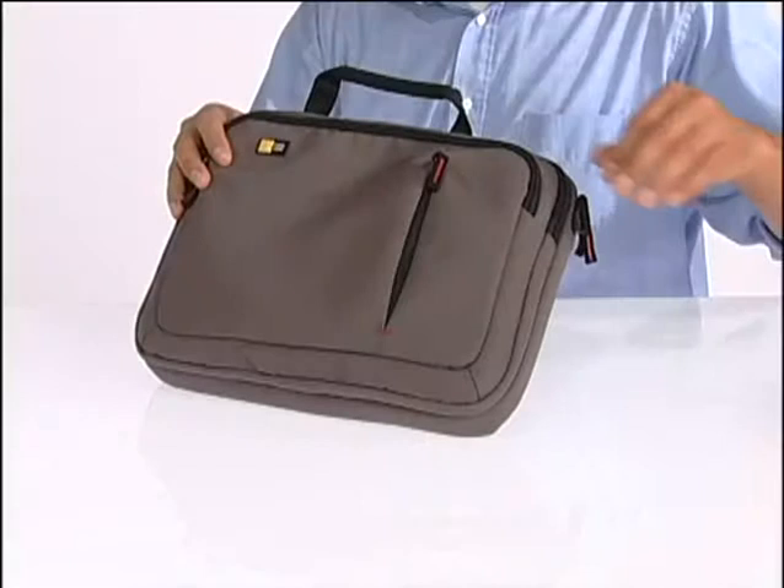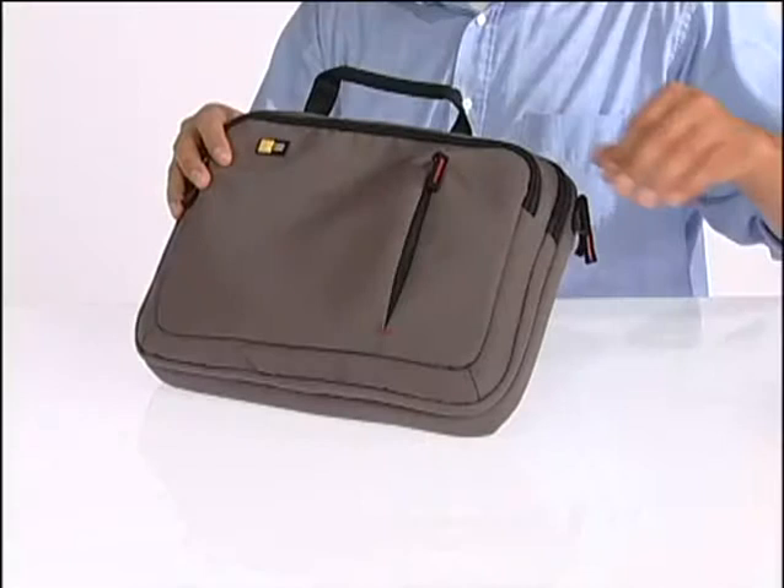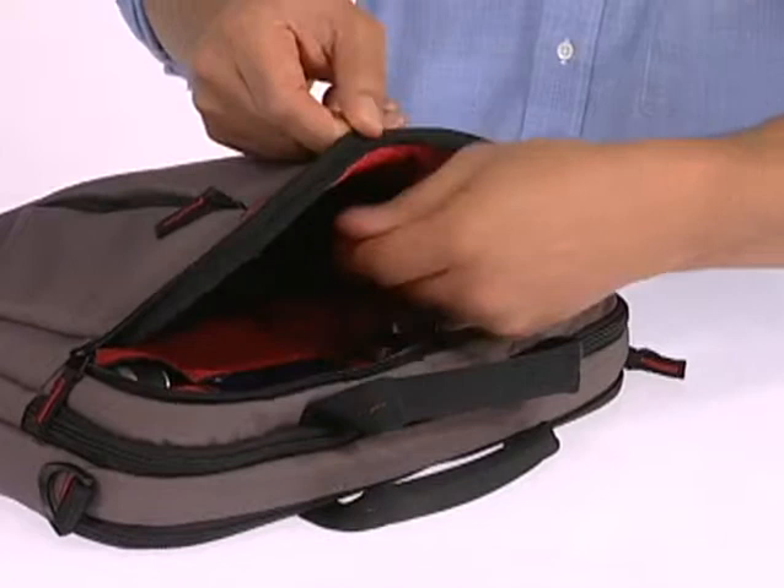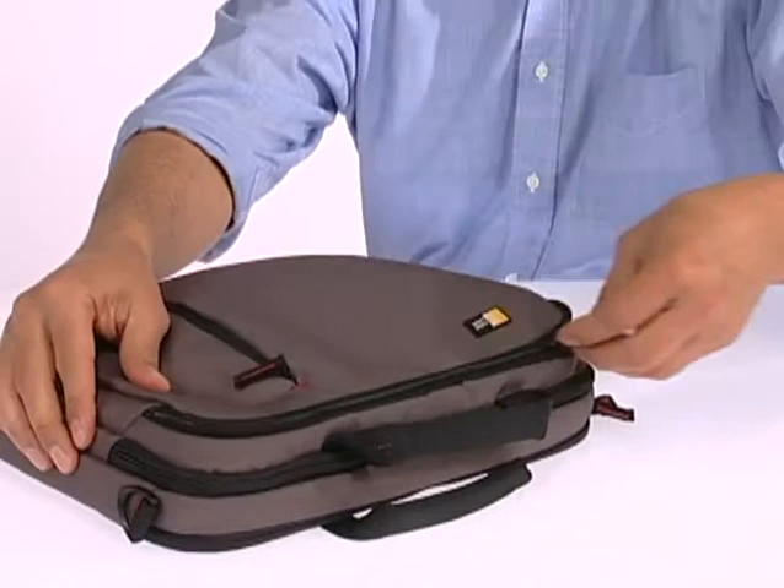Organization begins on the outside with a conveniently located speed pocket for quick access to your cell phone or traveling papers. Bulky power cords fit neatly at the bottom of the deep power pocket, while elevated accessory pockets keep a portable mouse, an iPod, and other small items organized above, maintaining the VNA's slim profile.